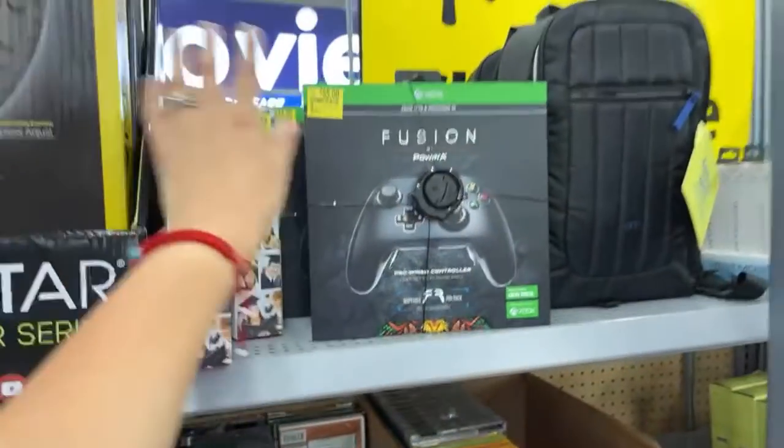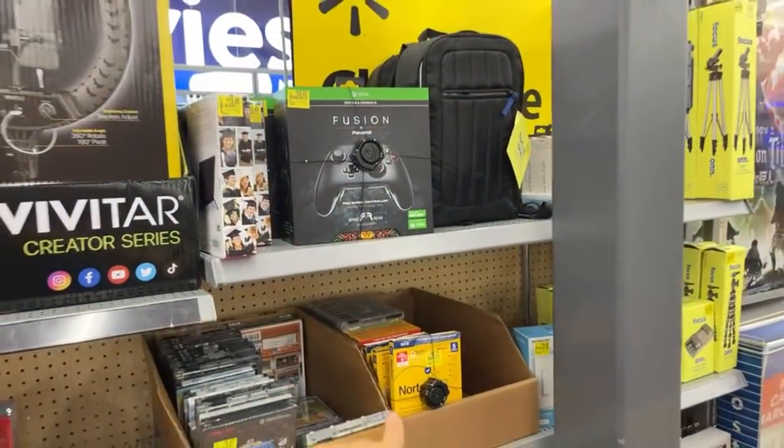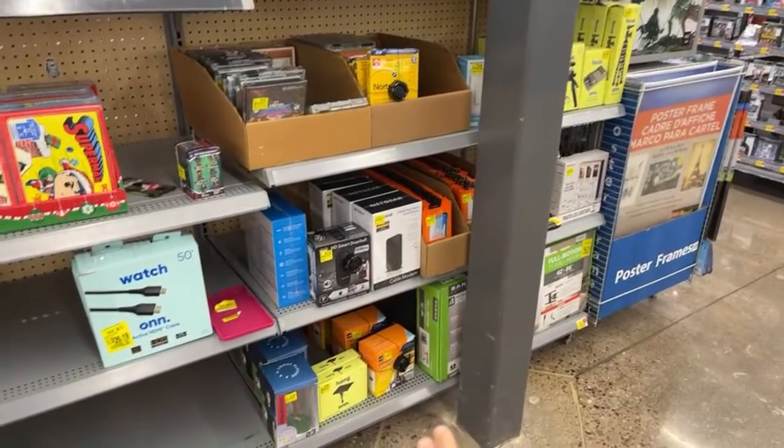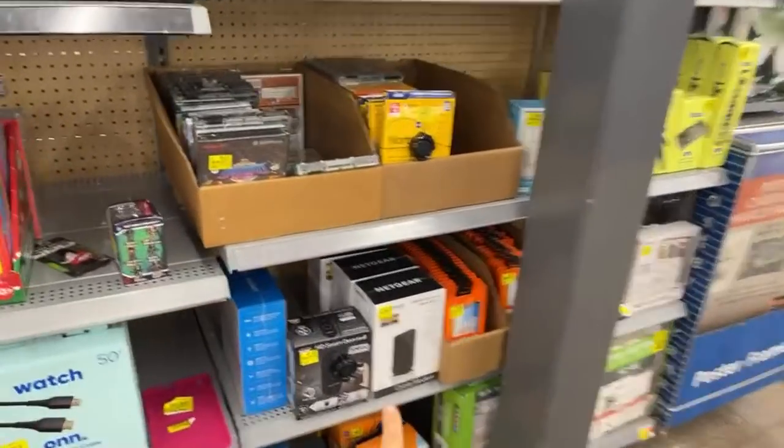Let me just show you what they have here in the clearance aisle. They have all of these things. It's been a while since I've been here, so they have a few things that I wanted to share with you guys.